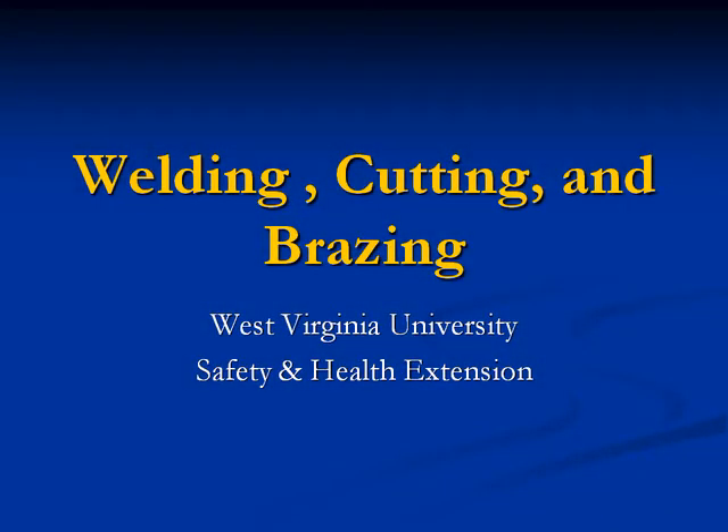Welding, cutting, and brazing. West Virginia University Safety and Health Extension.